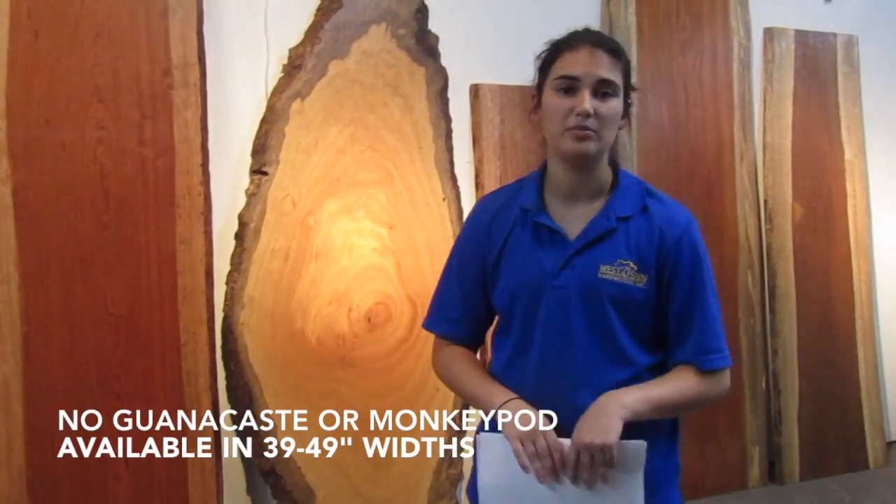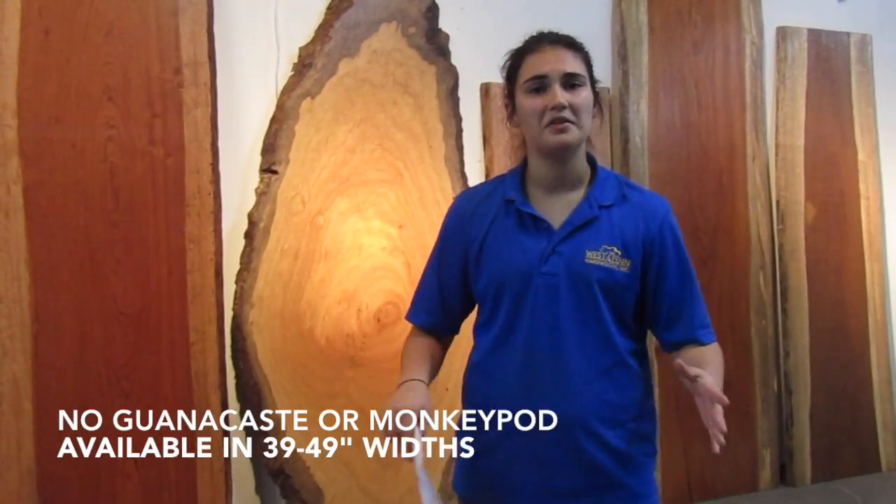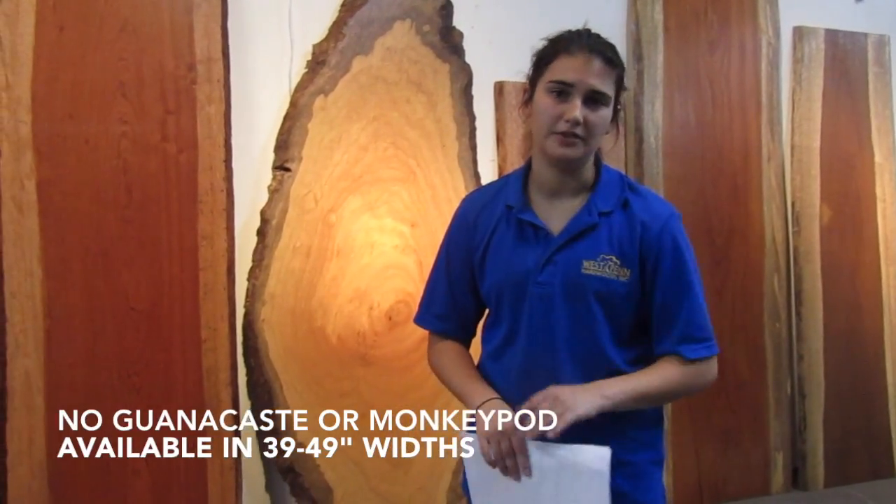Again, those 5 species — Guanacaste, Monkeypod, Bloodwood, Olivewood, and Catalox — will be $12 a board foot. We are unfortunately unable to offer our Guanacaste and Monkeypod slabs at any width from 39 to 49 inches wide for this sale, so anything not between those widths will be included in the $12 per board foot sale.